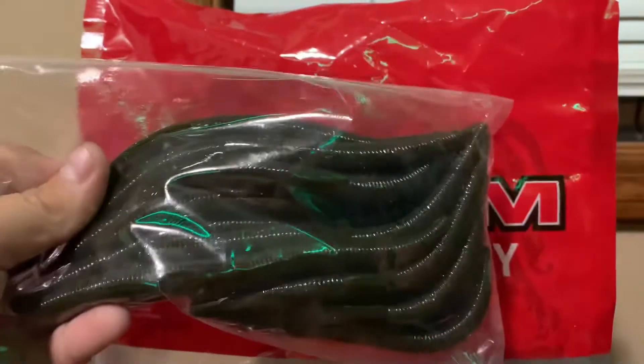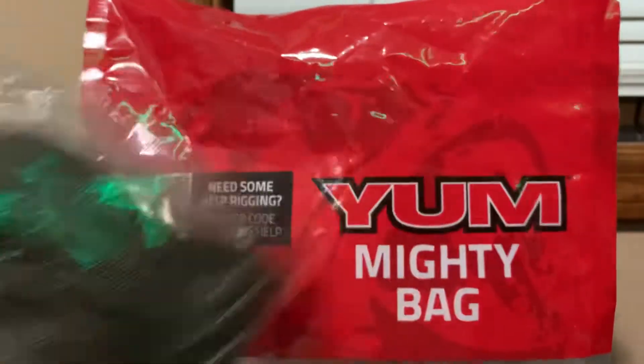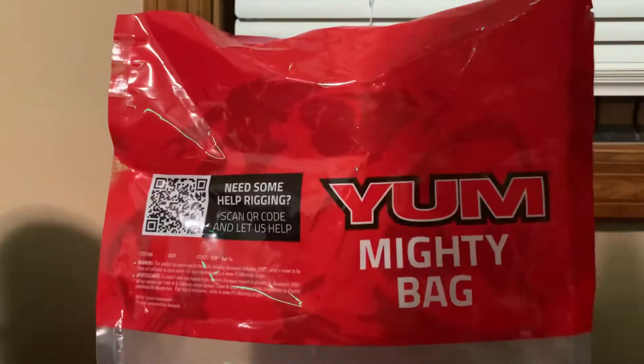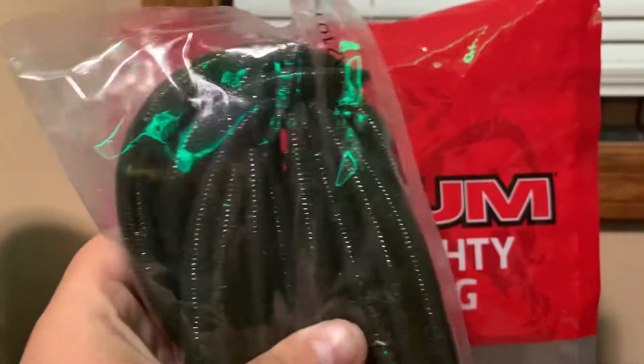These ones are the green pumpkin. The other ones are the green pumpkin with neon, and then these are the green pumpkin with blue flakes.